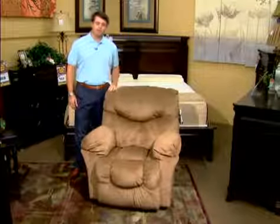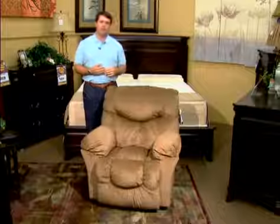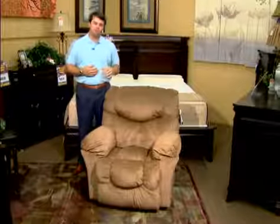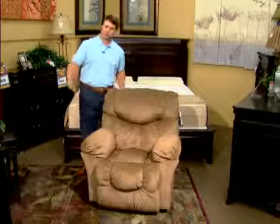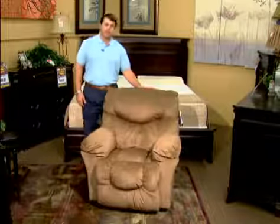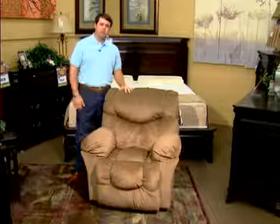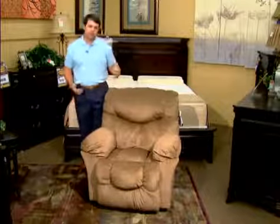We build everything from recliners to reclining sofas, all across the board. Two terms I like to talk about are vertically integrated and computer-generated. Vertically integrated means we do everything on-site in Houston, Mississippi — just one state over from you here in Louisiana. Computer-generated means we do everything by computer: cutting our fabrics, cutting our frames, cutting our own seat cushions.